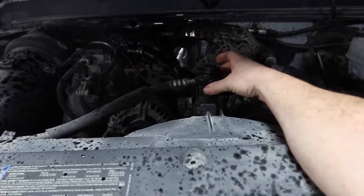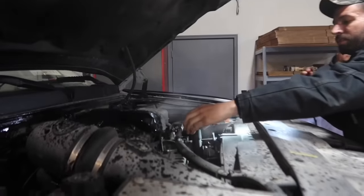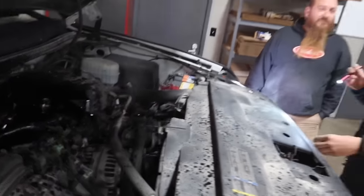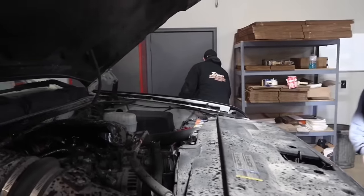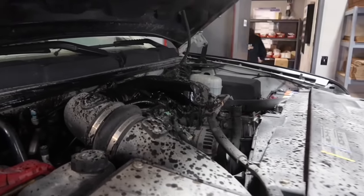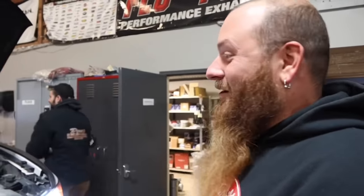That's definitely not normal. Something's not running right — something might be down a hole. You were just driving and all of a sudden it just happened? Yeah, the whole truck made a whole shudder, the nose dropped, and it made a nice big bang. And then that happened.